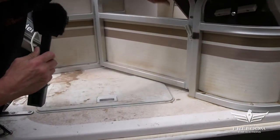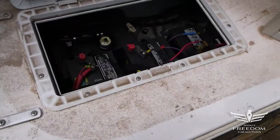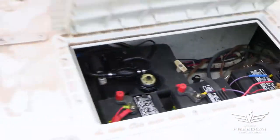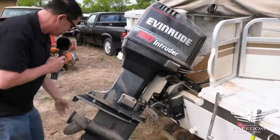We'll open this up and take a peek inside — nice, fresh batteries, one, two, three of them. Very nice to see the fuel cell in place. For power, this one has a 150-horsepower Evinrude Intruder, apparently in running condition.